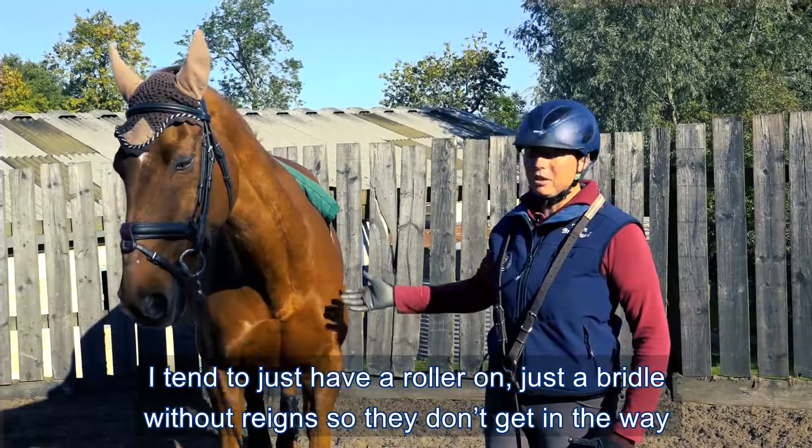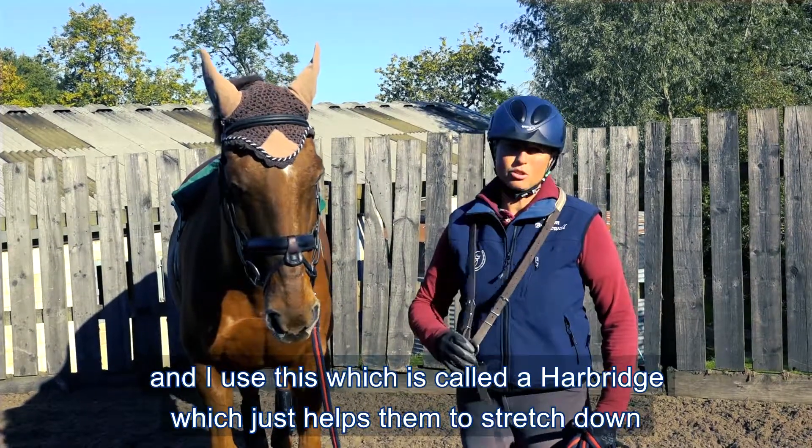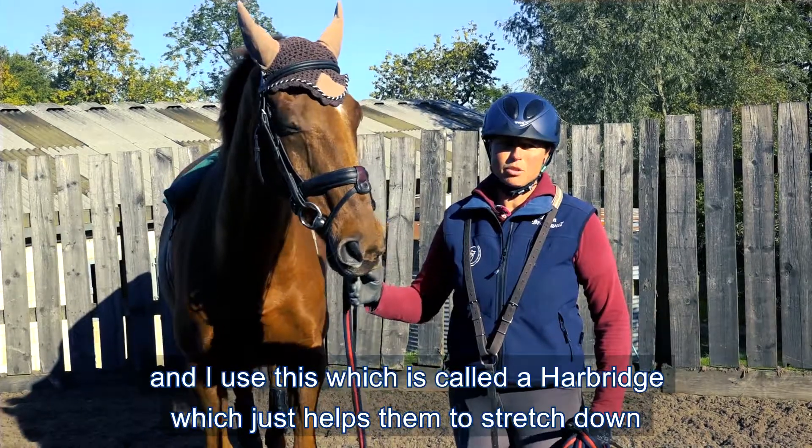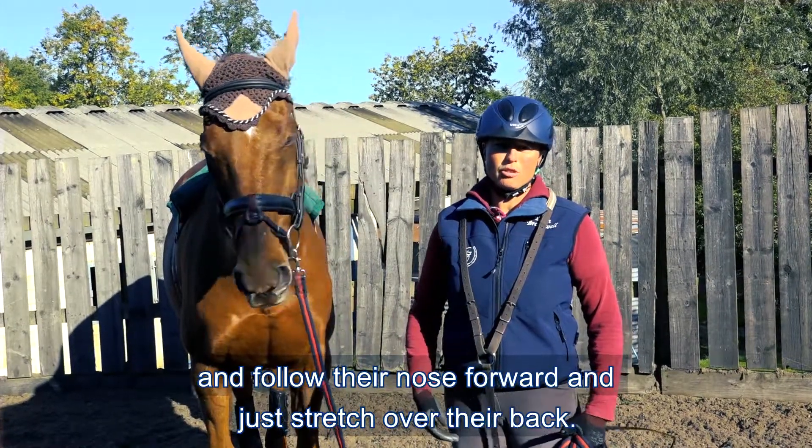I tend to just have a roller on, just a bridle without reins so they don't get in the way, and I use this which is called a Harbridge, which just helps them to stretch down and follow the nose forward and just stretch over the back.